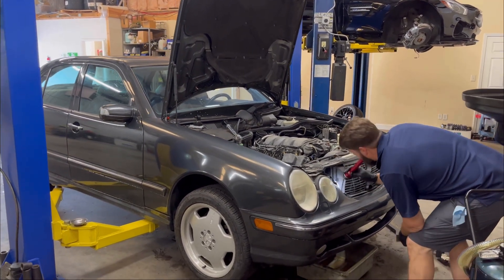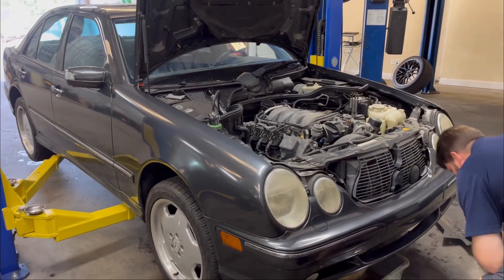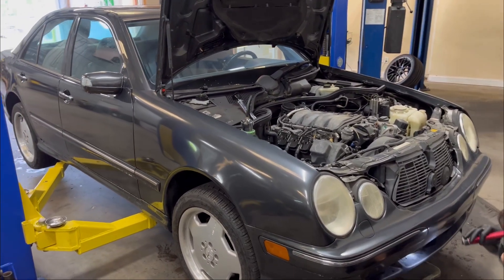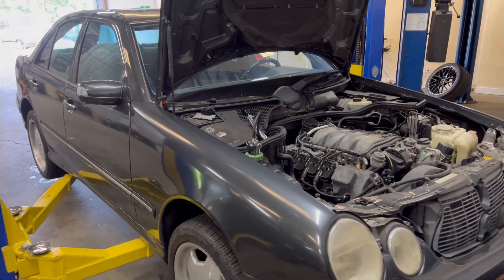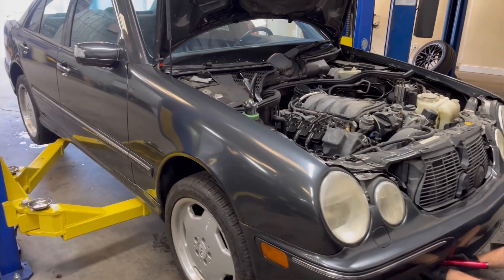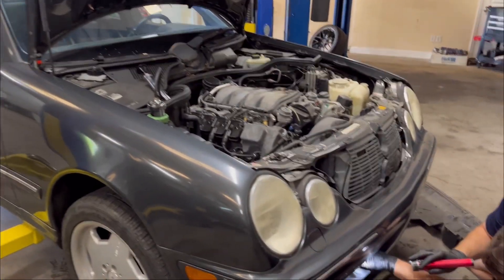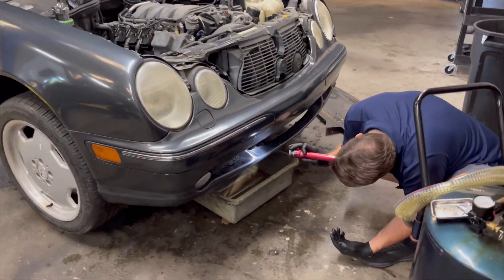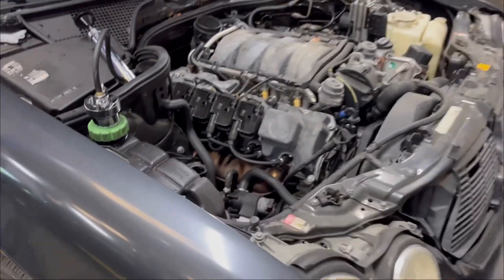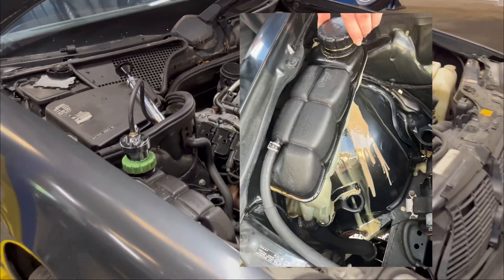Hey y'all, welcome back to DC Motorworks. Today we're working on one of our own personal shop projects — a W210 chassis E55 AMG. This particular one is a 2002 model finished in a very uncommon tech-type gray metallic. It's had some paint work and isn't in the greatest shape, but we got it for a pretty good price. What we have Andy investigating here is the coolant that milkshaked itself on our way home from picking it up.